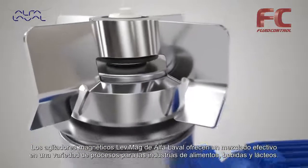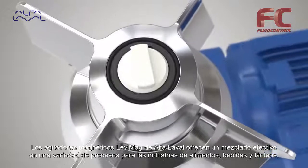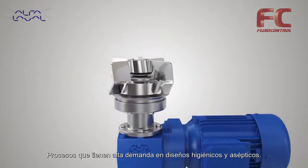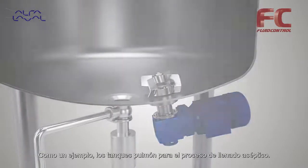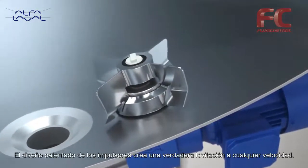The Alpha Laval Levy Mag magnetic mixers offer effective mixing for multiple processes within food, dairy, and beverage applications, which have high demands on hygienic and aseptic design — for example, buffer tanks for aseptic filling. The patented impeller design creates true levitation at any speed.